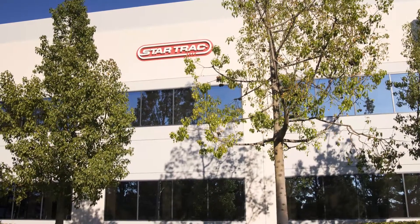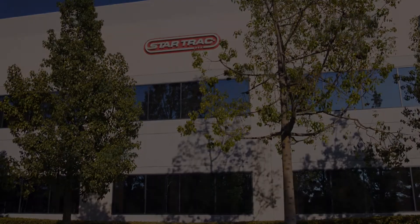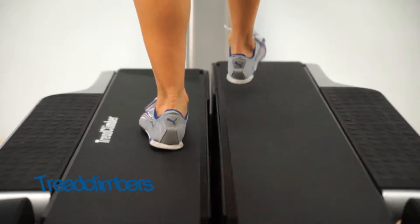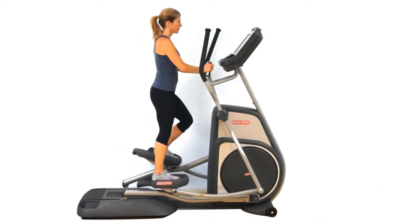Star Trek is motivated by innovation to build you the best in commercial equipment for your gym or your home — treadmills, tread climbers, ellipticals, bikes. If you're looking for the highest quality, best engineered equipment, then Star Trek is for you.